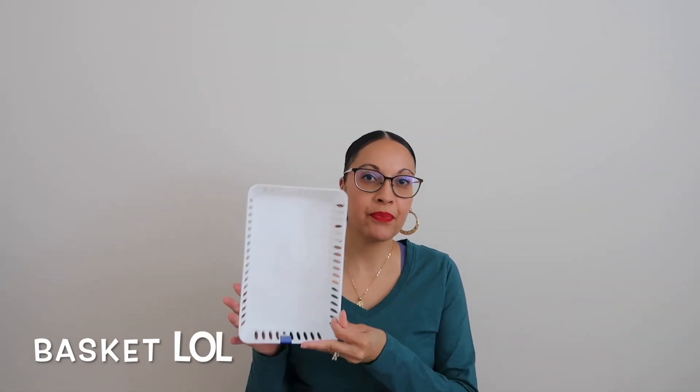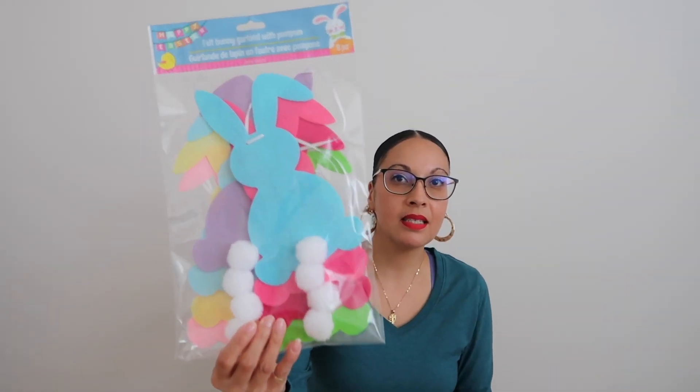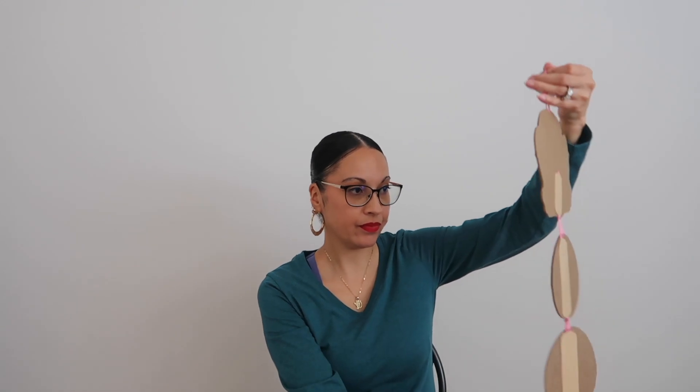I'll do Dollar Tree first because it was less stuff, which surprised me - I got more stuff than I expected. So this is what I got from Dollar Tree. I got these containers, they're a two-pack. I'm going to put my makeup in here that I use every day, because right now I have my makeup in a Sephora bag. My daughter likes to touch my makeup and she knows how to open my makeup drawer, so I'll probably put it up high for now. I also got this felt bunny garland with pom-poms - I thought it was really cute so I can put it on my fireplace. It's just bunnies with little pom-poms and a sign that says 'Happy Easter.'